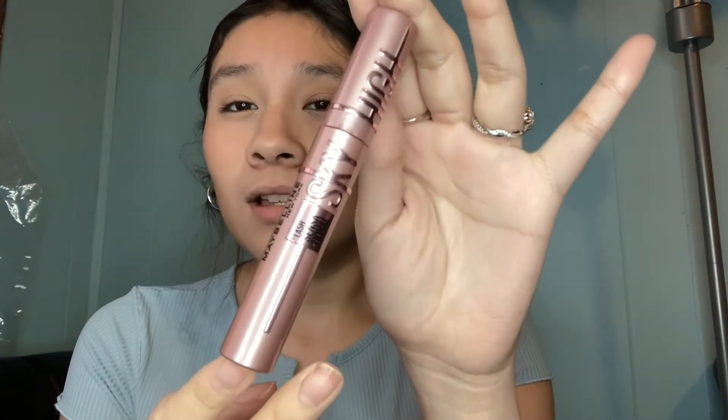Hey guys, welcome back to my channel. I haven't posted in a long time, like always, because I'm really lazy and I have a lot of school. But today I wanted to try a new mascara that has been going around on TikTok — it is the Sky High mascara by Maybelline. It's been gaining a lot of popularity on TikTok, so I went on Amazon and got myself one because I really want to try the hype.